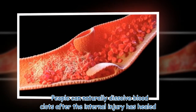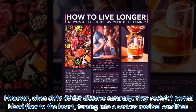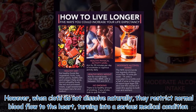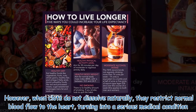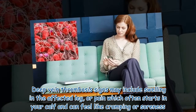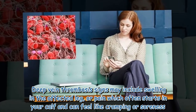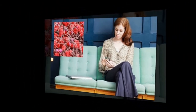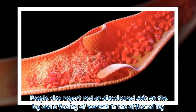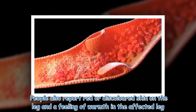People can naturally dissolve blood clots after the internal injury has healed. However, when clots do not dissolve naturally, they restrict normal blood flow to the heart, turning into a serious medical condition. Deep vein thrombosis signs may include swelling in the affected leg, or pain which often starts in your calf and can feel like cramping or soreness. People also report red or discolored skin on the leg and a feeling of warmth in the affected leg.